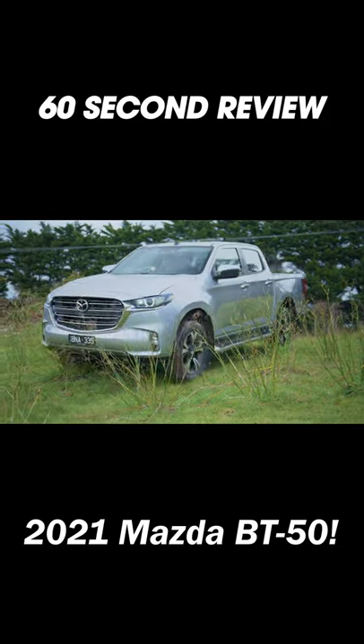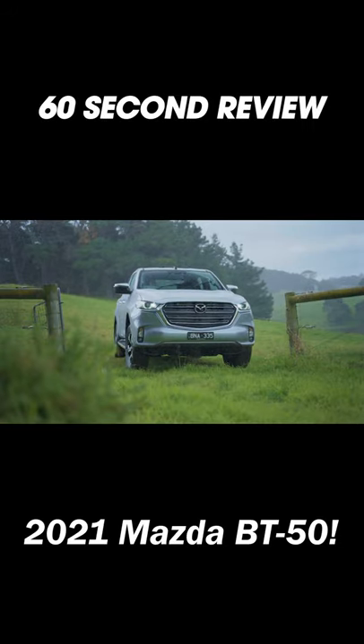In terms of off-roading, this thing is in line with its competitors, meaning it's pretty capable straight from factory. Of course, it's four-wheel drive and it's got a lockable diff.